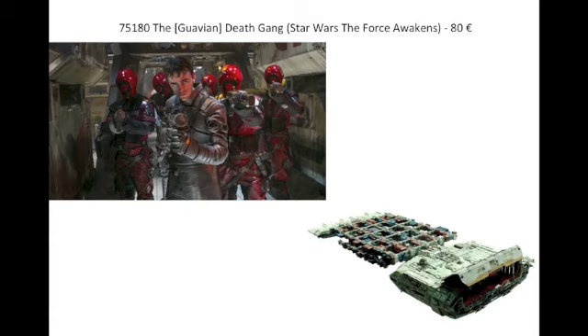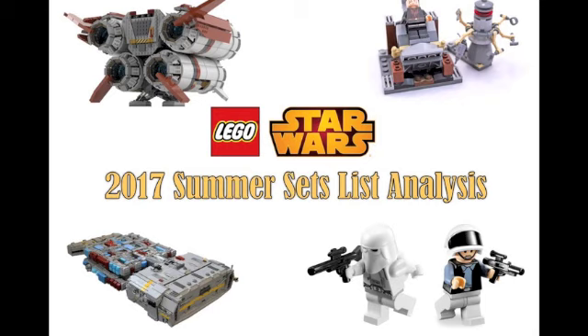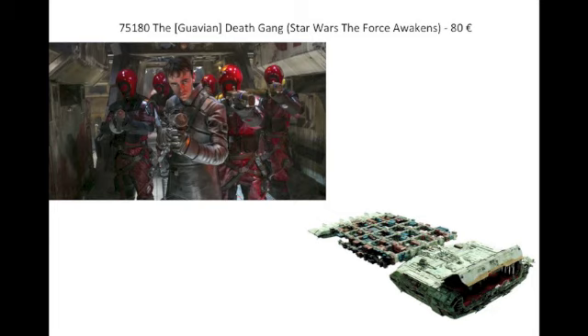Next we have the Death Gang set, from Star Wars: The Force Awakens. These were the guys who were after Han because he owed them a bounty — they were eaten by those creatures Han was illegally transporting. It's listed at 80 euros, probably around 100 dollars, so it's going to be an expensive set. Maybe it's that large vessel Han uses, though that's a huge ship. A mini-scale model at 80 dollars just wouldn't be worth it — maybe it's like the Death Gang's hideout or something. We're not sure what it's going to be, but it's an interesting set.